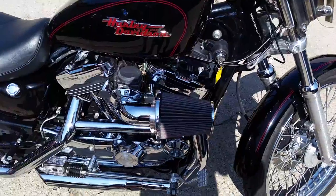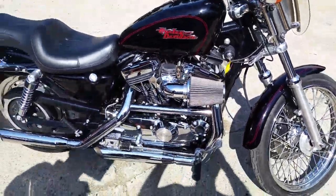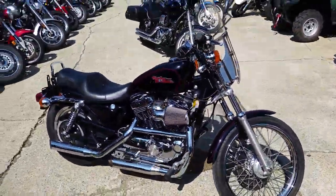This Sportster runs strong with a Screamin' Eagle air cleaner and has a Screamin' Eagle exhaust. It makes this thing sound as cool as it looks.